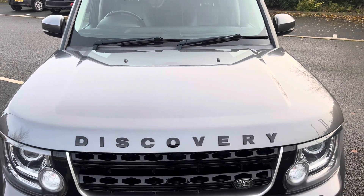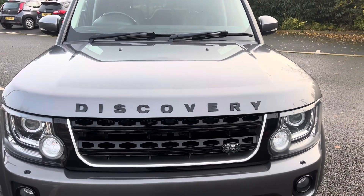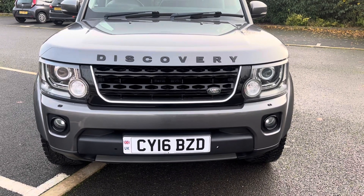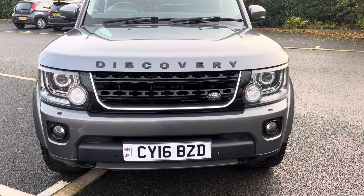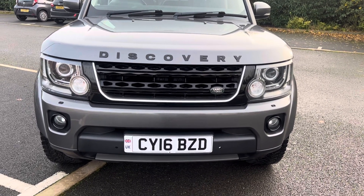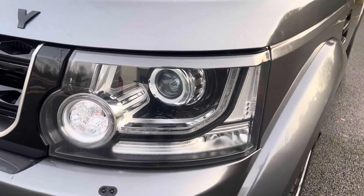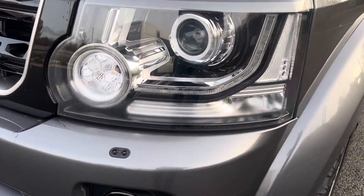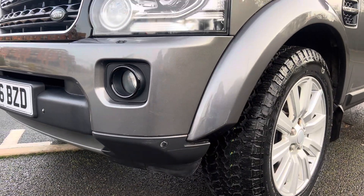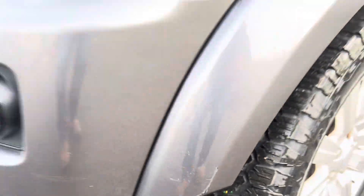Coming down onto the bonnet — all-round good condition, no major stone chippings or damage. To the front of the vehicle, you do have the LED headlamps on this one. Front grille and front bumper are all in good order. You do have front and rear parking sensors, automatic headlamps. Headlamp on the passenger side is in good condition. Fog lights all in good order and your bumper corner is in overall good condition — if you're being really fussy there's a little mark there, but it's nothing major.